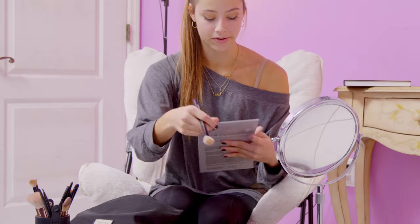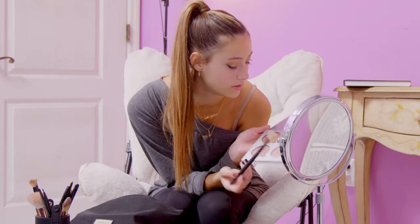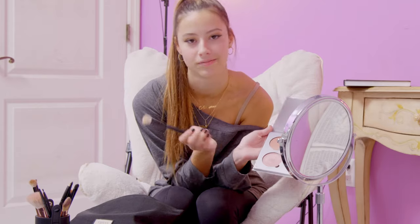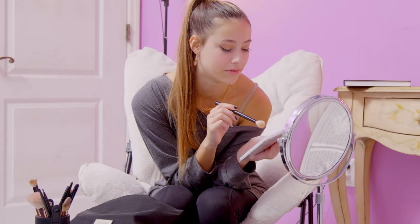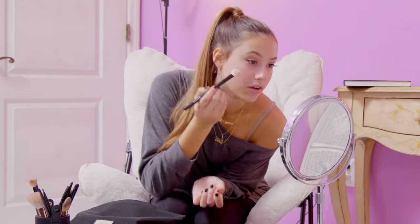Then I would take this brush with this highlighter palette. It kind of depends on the makeup look I'm doing which color I use, but usually I would use either this one or this one since they're lighter and easier to work with. I would tap it out because I don't like wearing very heavy makeup unless I'm doing specific model shoots or headshots. For natural looks I would put this on my cheekbone and blend that out on both sides. A lot of people highlight their noses but I don't really like to do that — it's never really been one of my things.